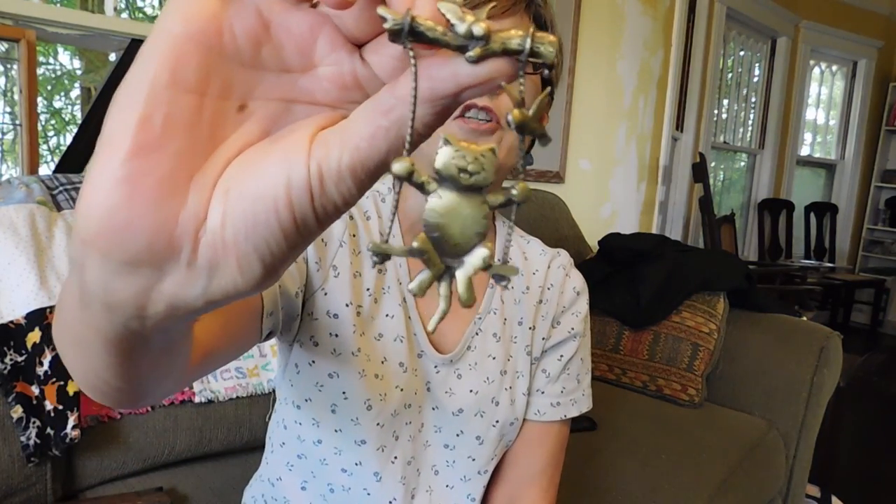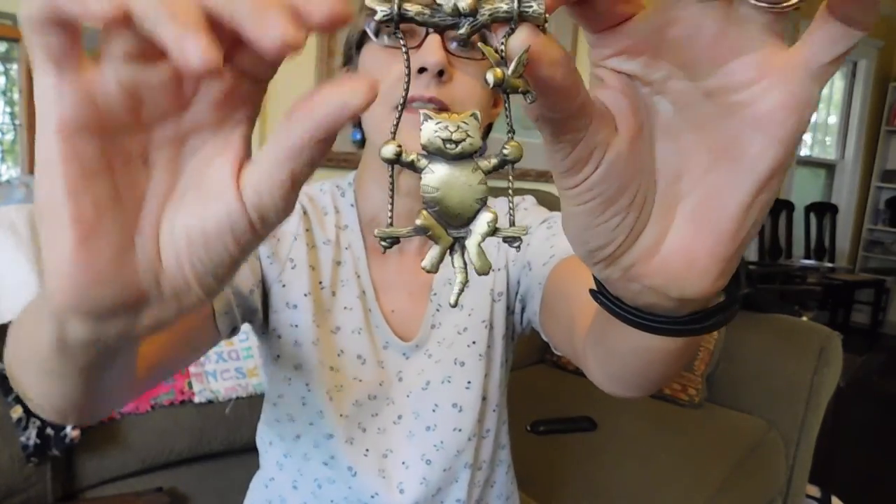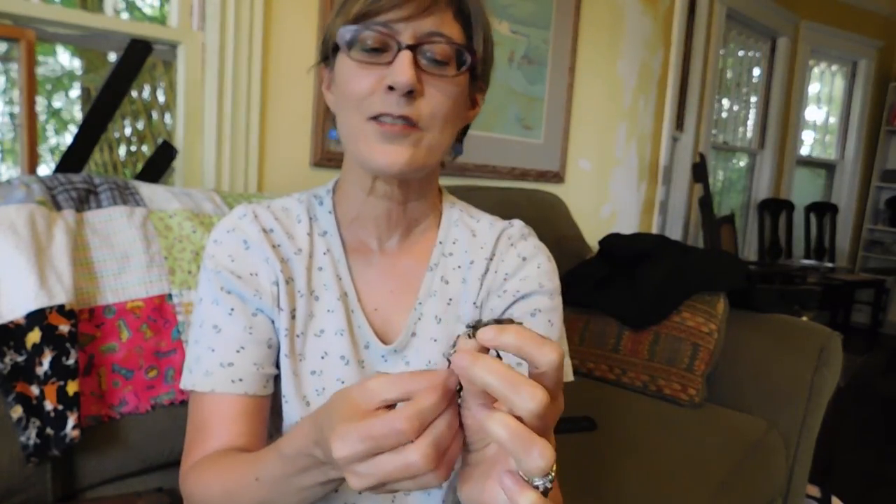I got this — it's a JJ or Jonette Jewelry brooch. It's brass and it's a cat on a swing with a bird. These are very collectible; they sell from $15 to $20 if they're in good condition. I buy and sell them a lot — it's kind of a bread and butter item.